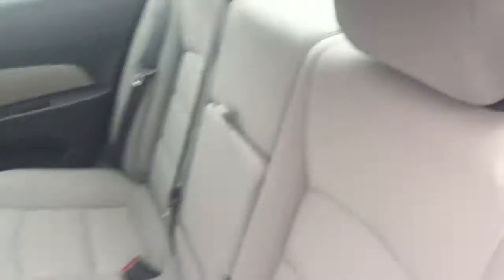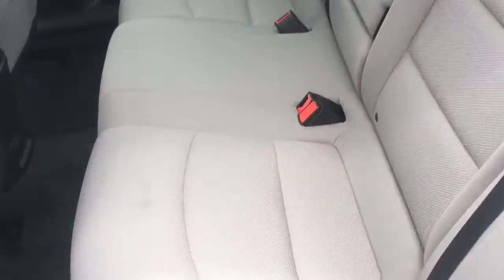Let's do the second row. Very clean seats. Very nice. More cup holders. Very, very nice.